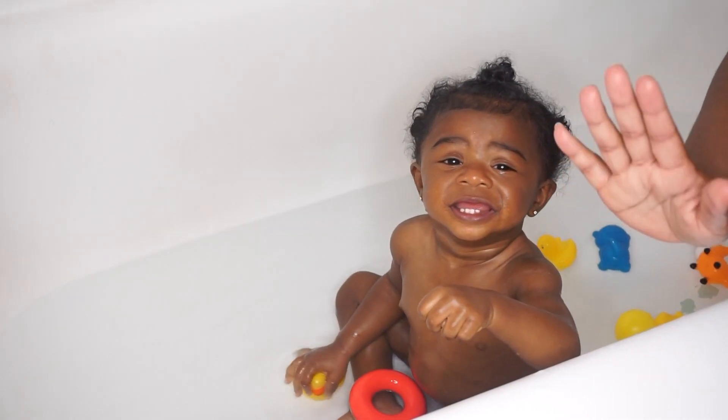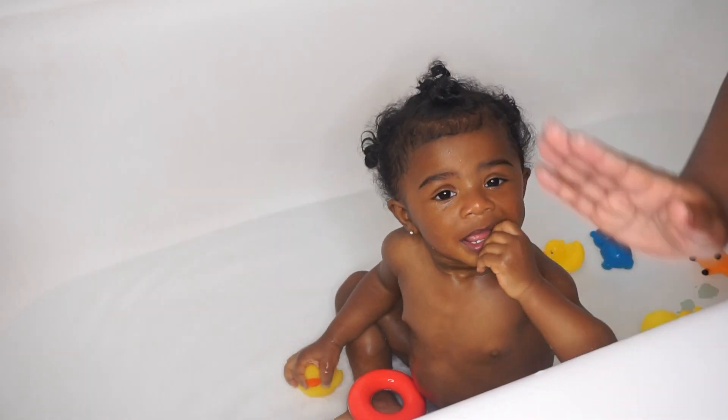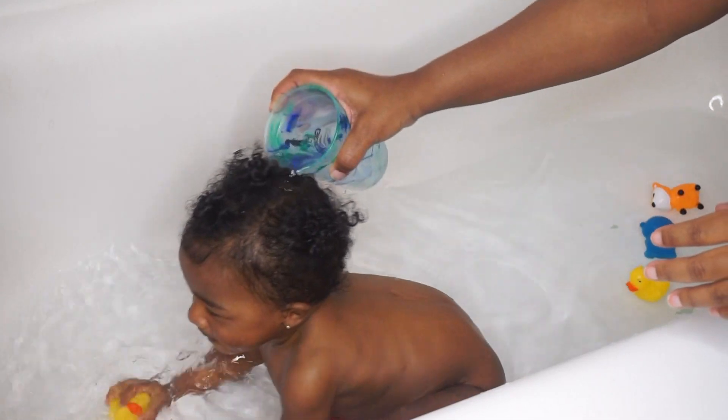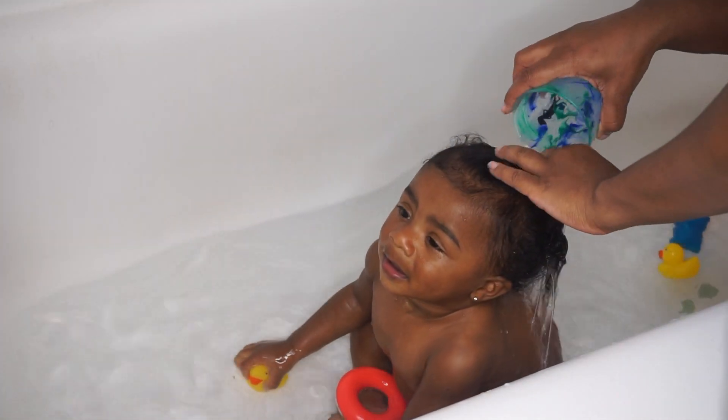Welcome back to my channel. It's Adrienne. Today's video is going to be all about Mala's wash day routine.